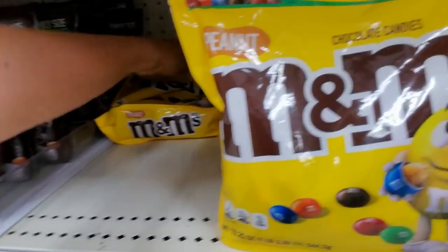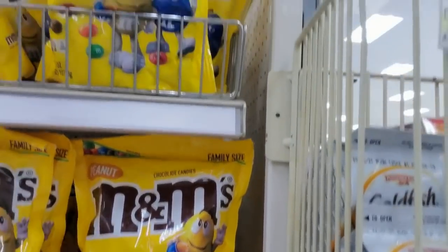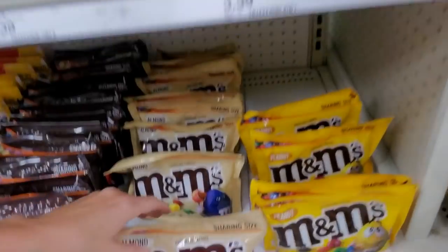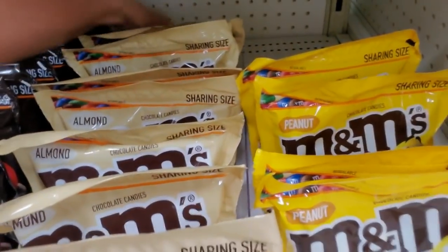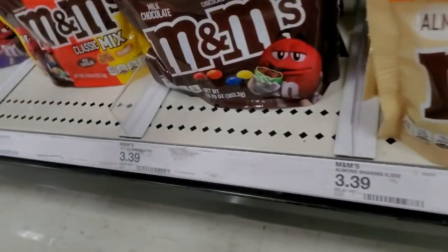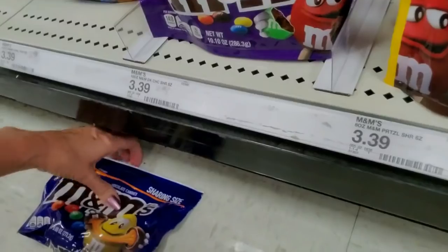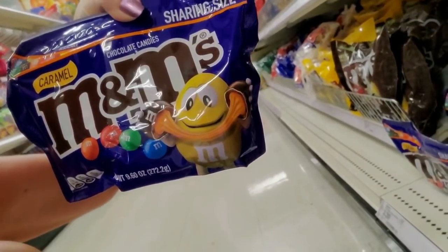These don't stand up worth a darn. Let's do them one at a time. These are also family size — or party size. Party of one! I'm just being honest, most people buying these would eat them by themselves. Now these are almond, and peanut, and regular old milk chocolate. Here's a mix — you get milk chocolate, peanut butter, and peanut. These are dark chocolate. There he is again — look at his face. Oh my god, that's sadistic. It's like the signs on barbecue restaurants with the pig chef. That's just sick.